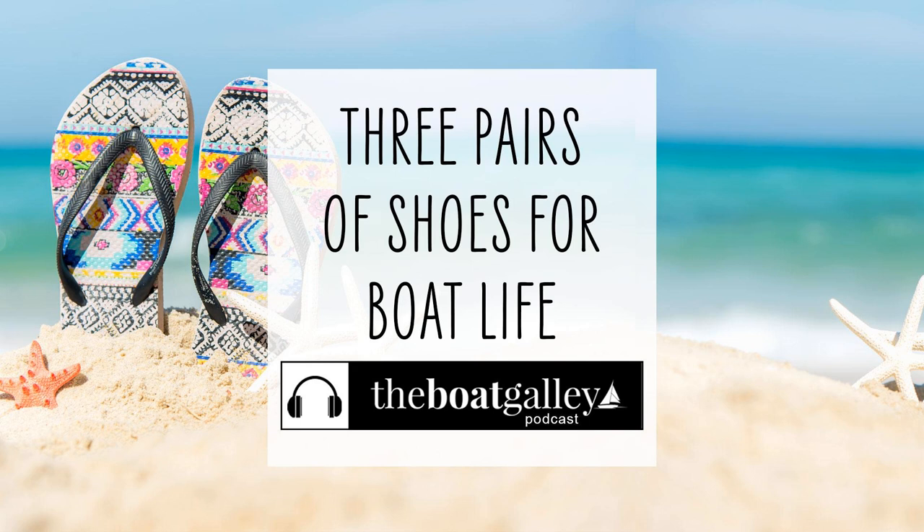Hi there, I'm Carolyn Sherlock, and on this episode of the Boat Galley Podcast, I share my suggestion for the only shoes a cruiser really needs.